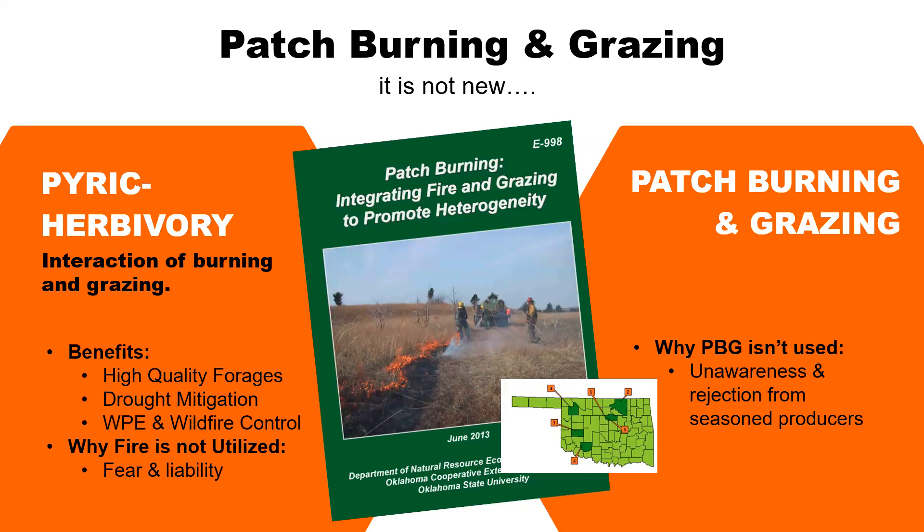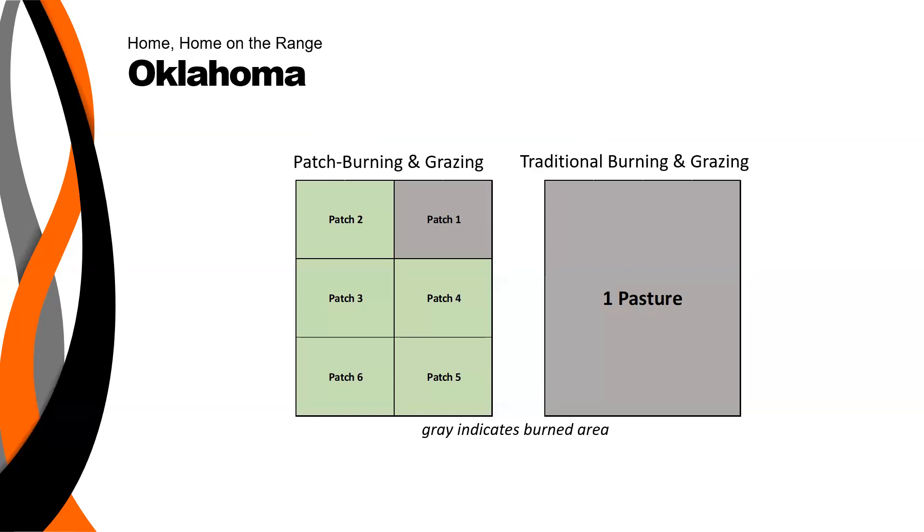So why hasn't patch burning and grazing taken off? Well, just in general, burning isn't necessarily taken off. There's a lot of fear associated with burning and the liability that comes with that, and also just the costs of traditional burning. So if there are already barriers to adopting traditional burning, there's going to be an additional barrier to convince those producers to consider patch burning and grazing. One of the objectives of this research was to raise awareness about what patch burning is, and one of the ways we can get producers on board is showing them how the economics might impact them.